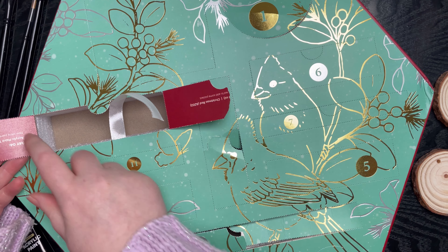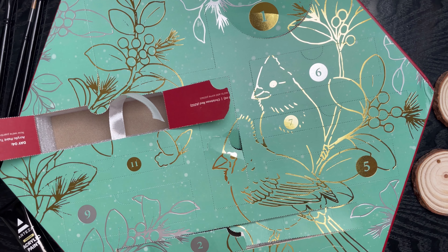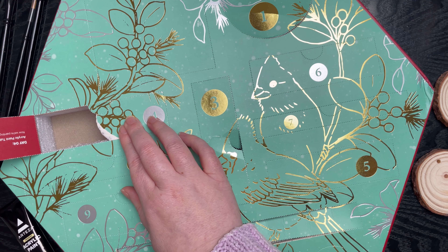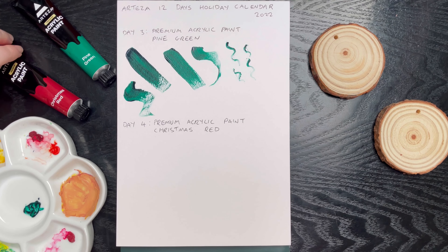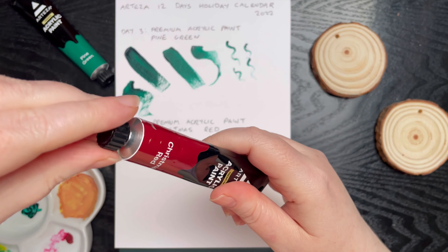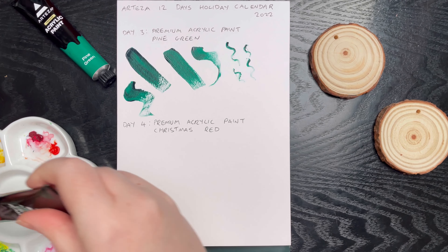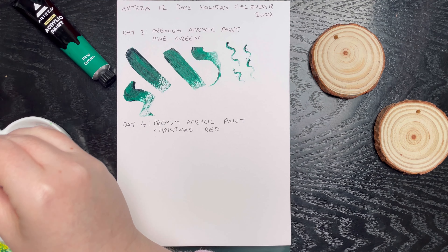For day four we got Christmas red premium acrylic paint — Christmas red A202. Now we're painting with fire! A dash of red to add some pizzazz.